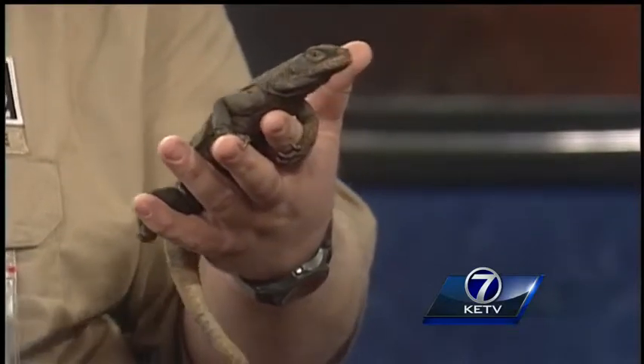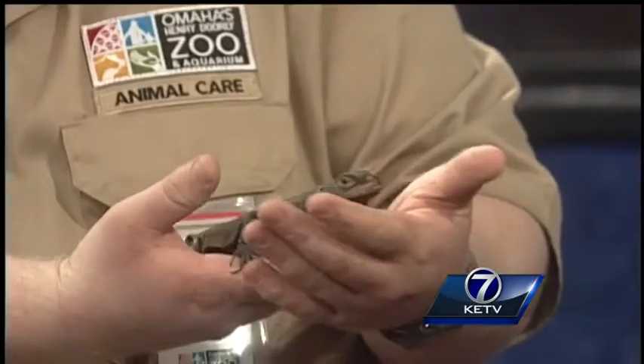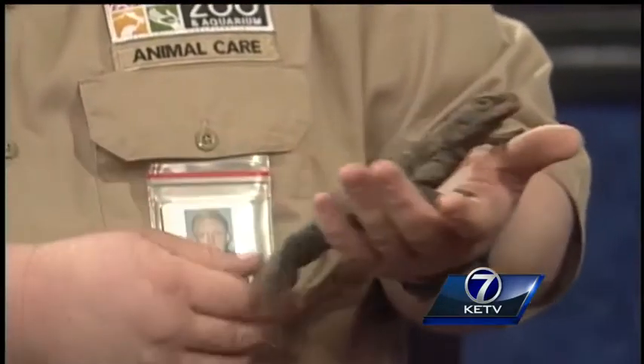He keeps staring at me, he won't look away. How many chuckwallas do you have? We have six right now. You can see them on display in the desert dome in the new rattlesnake canyon.